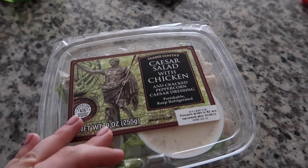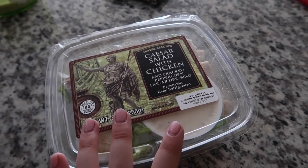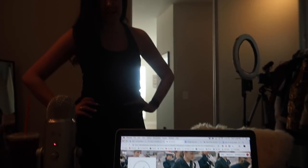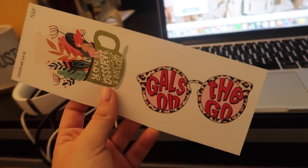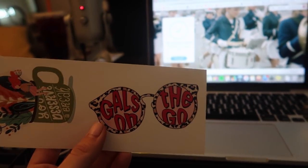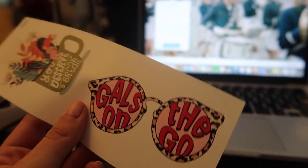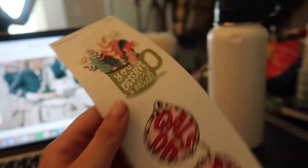Brooke is about to be here — we're going to record this week's episode. I'm eating one of these Caesar salads before she gets here. Brooke is here, we've got the new mic set up — so hyped about it. We just got the rest of our photos from the shoot and Brooke brought me a Gals on the Go sticker that a lovely listener made on Redbubble. This mic sounds so good — finally having good audio!